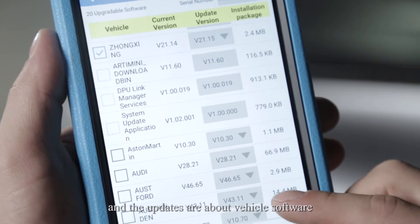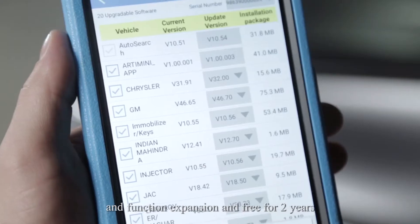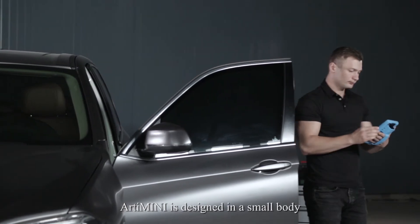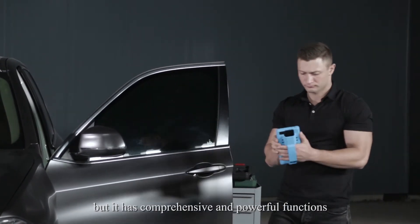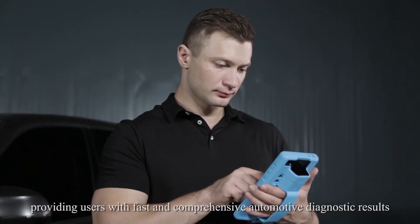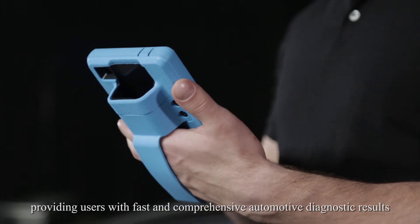Updates cover vehicle software and function expansion, and are free for two years. ArtyMini is designed in a small body but has comprehensive and powerful functions, and is very easy to carry, providing users with fast and comprehensive automotive diagnostic results.